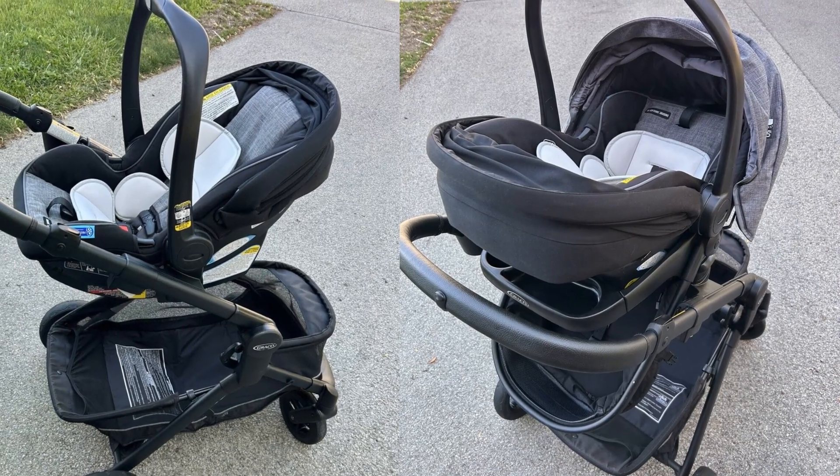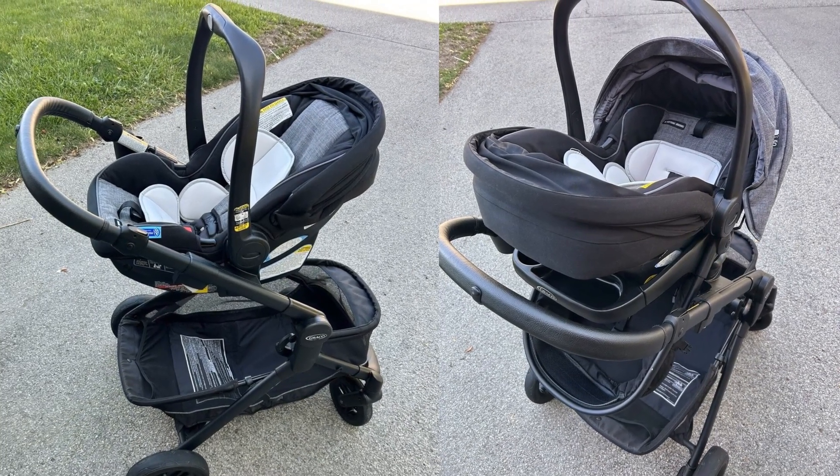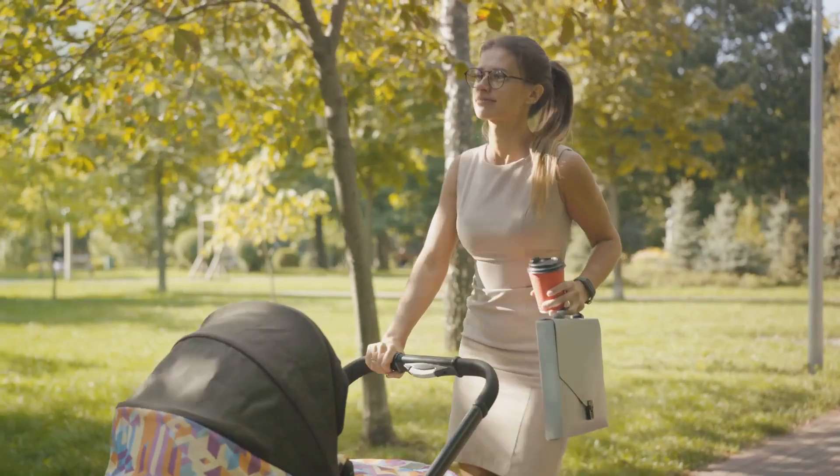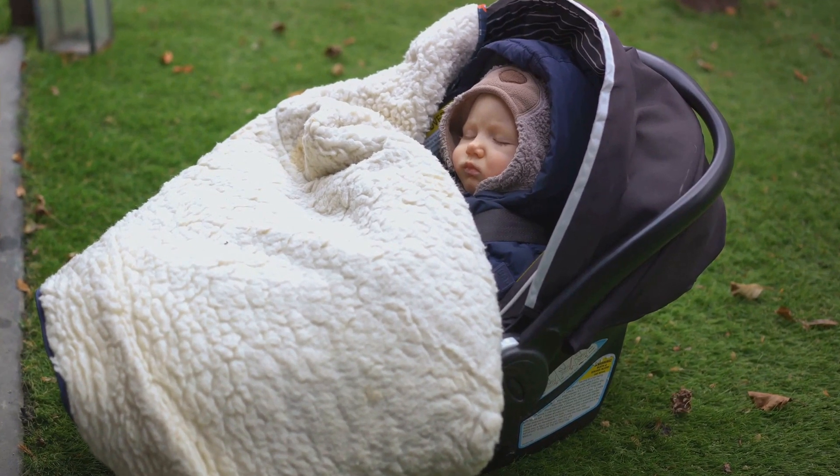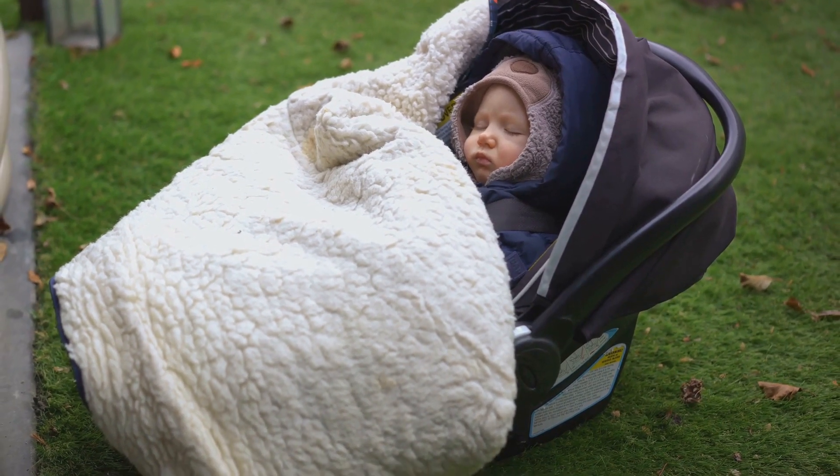And there I was, able to keep a loving eye on my peacefully napping baby. The pram mode isn't just a feature, it's a promise of tranquility — a peaceful nest for my little one to nap in under the trees while I keep a loving eye on them.